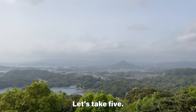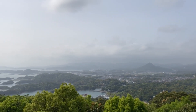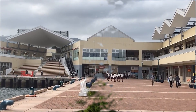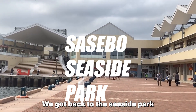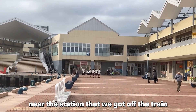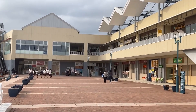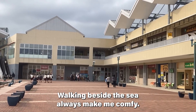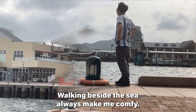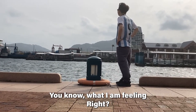Let's take five. The air is so fresh, so I feel like new. We got back to the seaside park near the station where we got off the train, to watch the landscape with the scenic port. It's so cool. Walking beside the sea always makes me comfy. It's a bit cold, but fresh.